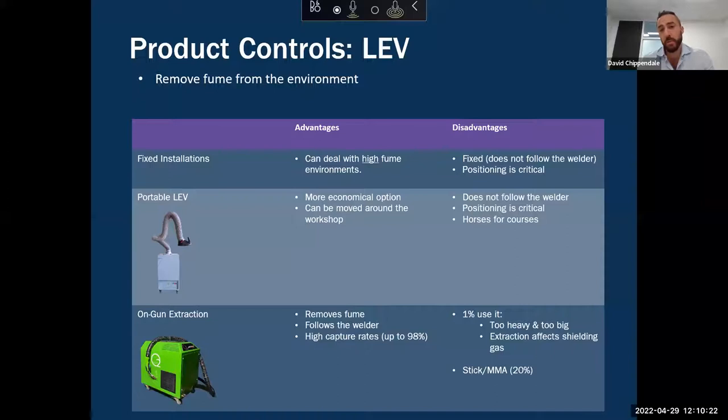That's the key difference, and most likely why LEV exists higher up the hierarchy of control as an engineering control. Looking deeper at fixed installations — the key advantage is that they can deal with really heavy welding fume environments. Typically they're moving welding fume from point A — inside the workshop — to point B — outside the workshop — and normally they don't have a filtration system, so even in really heavy fume environments the filters aren't becoming loaded.